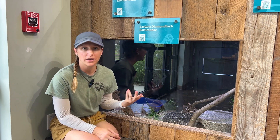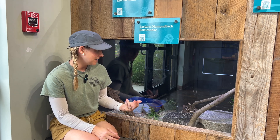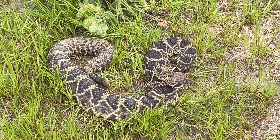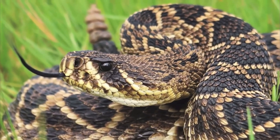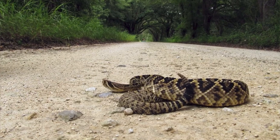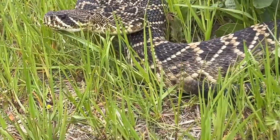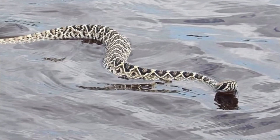The eastern diamondback rattlesnake is the largest venomous snake in the country. They can grow up to about six feet long and have a beautiful diamond pattern down their back — dark brown diamonds surrounded by lighter, almost creamy colored scales. They have a rattle on the end of their tail, and it's really a cool sound to hear — your body just knows not to go near it.